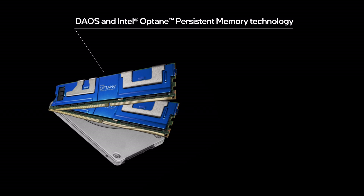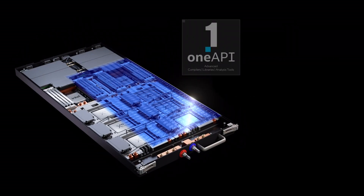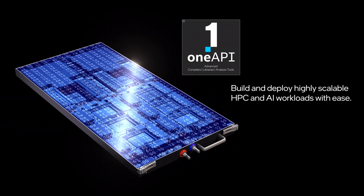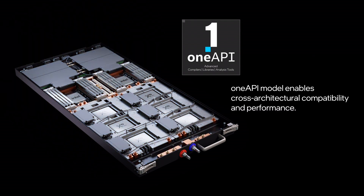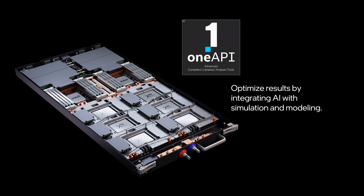DAOs and Intel Optane Persistent Memory deliver storage capabilities that today's massive data sets demand, including low latency, high bandwidth, and high capacity. The OneAPI programming model speeds development of highly scalable workloads that run across Aurora's diverse and rich architectures, enabling cross-architecture compatibility and performance.